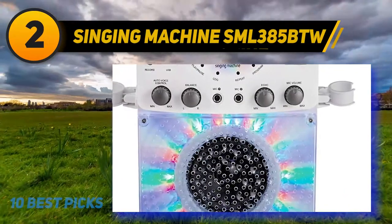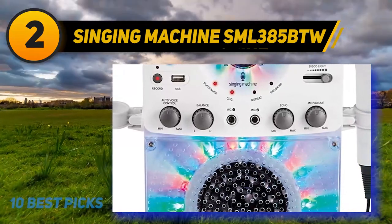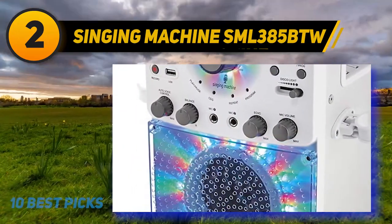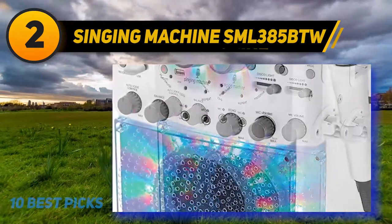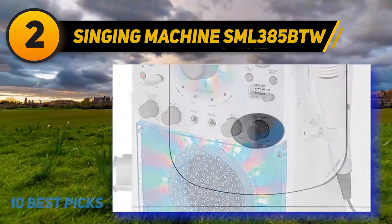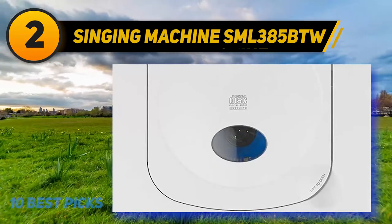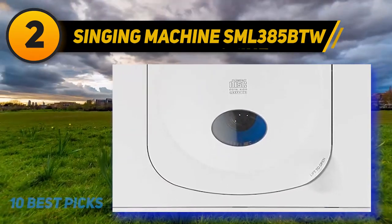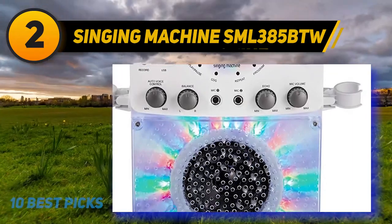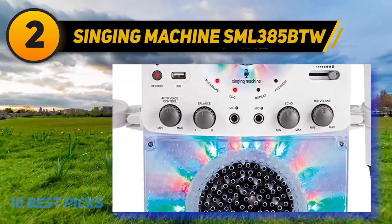The Singing Machine SML385BTW stands out due to its impressive playback capabilities since it can read media from CDs, USB drives, and it can also stream music from phones and tablets using a Bluetooth connection. Users can connect older devices using the included auxiliary jack. It doesn't need to be connected to an external speaker since it comes with one built-in that is powerful enough to animate an entire room. It comes with a microphone included and has a second microphone jack for duets, though you will need to purchase a second microphone. The system can also be plugged into any television to show lyrics or to use your TV's audio system.